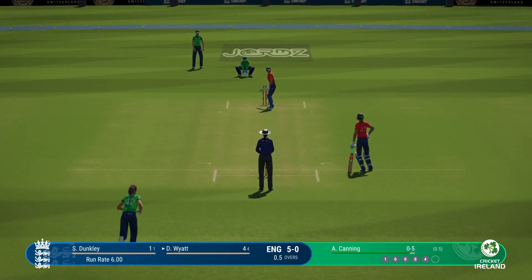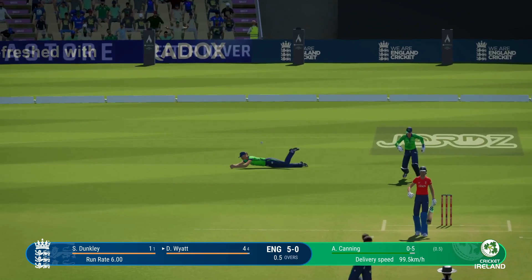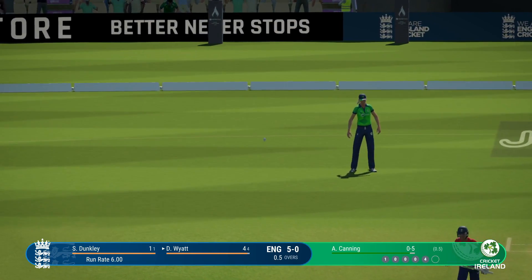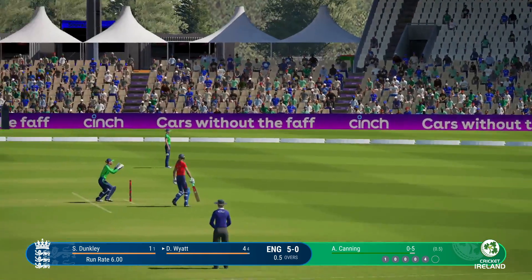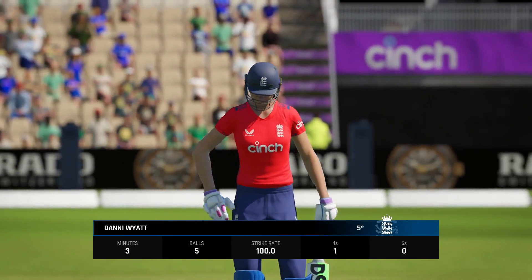Might look to go big again here. Edge, but it drops safely. Six runs added in that over — England are six for none.